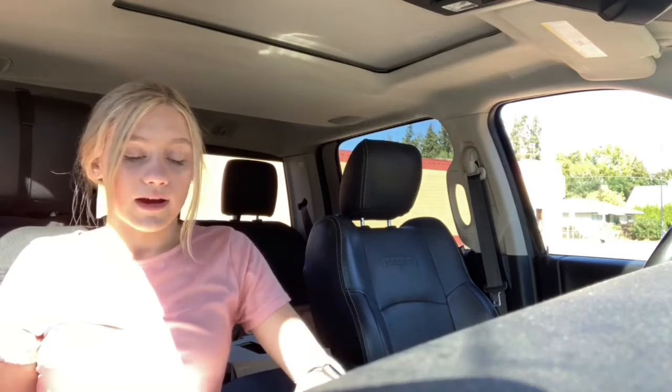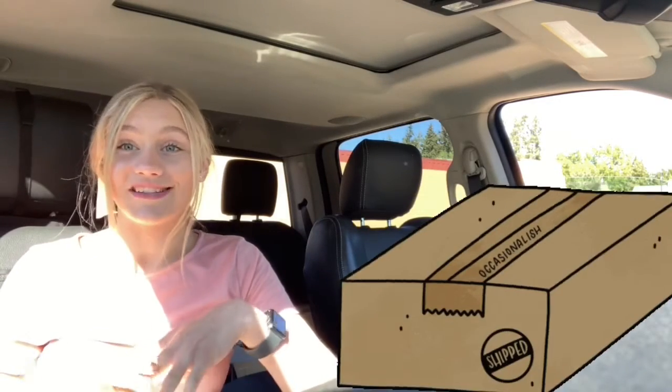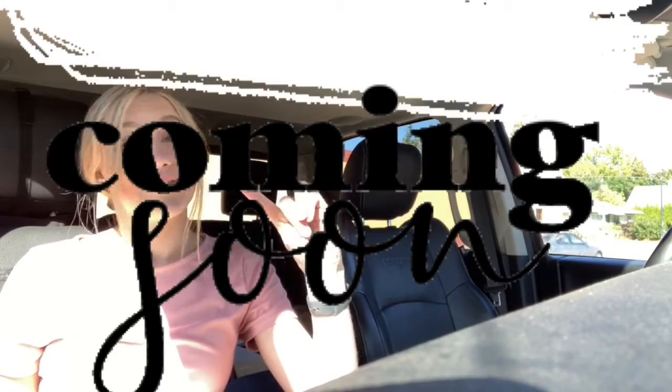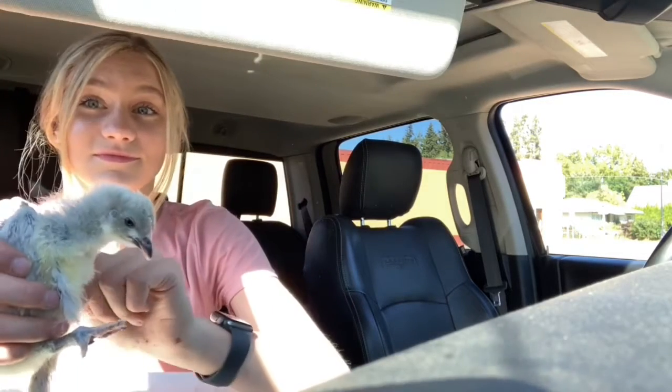I got the lavender Orpingtons but I'm not sure if they're girls yet — I'm really hoping they are. The other girl who was supposed to bring me the free chicken had a hard time catching her, so she's actually going to bring the chicken to my house around three — it's currently 11 right now. The free chicken is a Silkie cross and it's super cute. Stay tuned for that because showing how to add it to my flock is pretty much the whole point of this video.